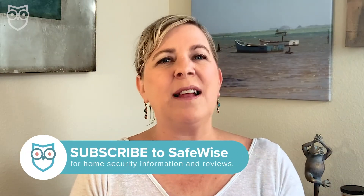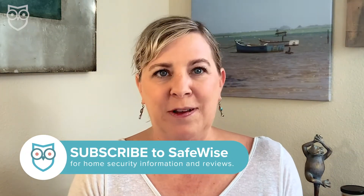But before we reveal the four signs that mean you've been hacked, be sure to like and subscribe to our channel to get all the security news posted at least two times every week. And check out our tips for making your smart home hacker-proof on SafeWise.com — you can use the handy link down in the description box.